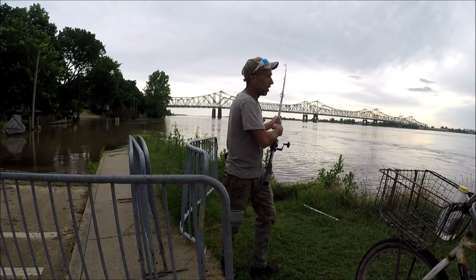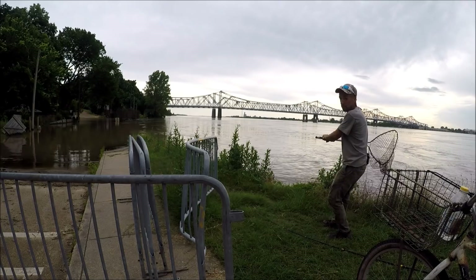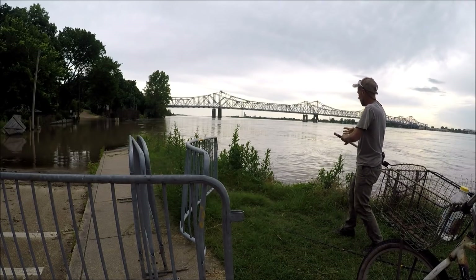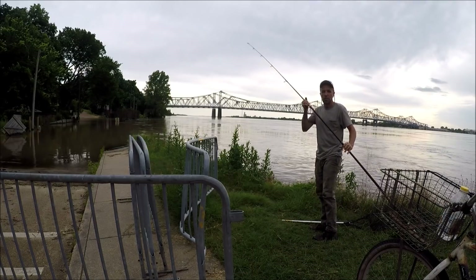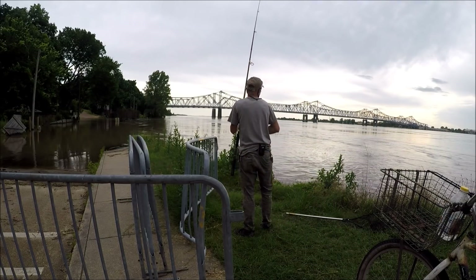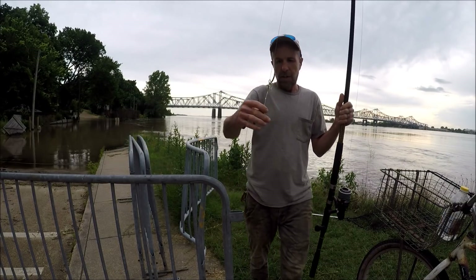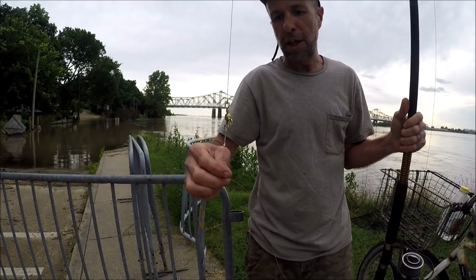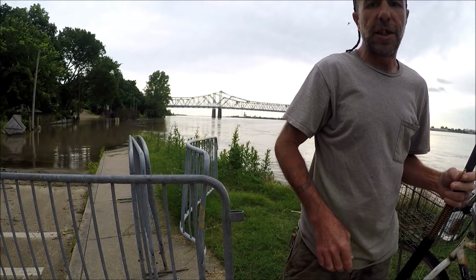I'm snagged pretty good. I think I just snapped the line — I had to use my landing net to do that. I got some tackle back — no lead, no hook, no bait, just the three-way swivel and the leader. Let's do this again.